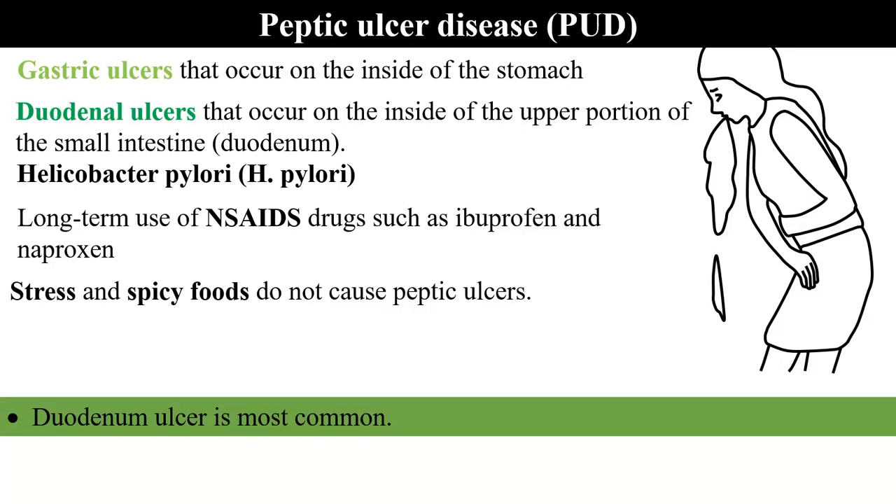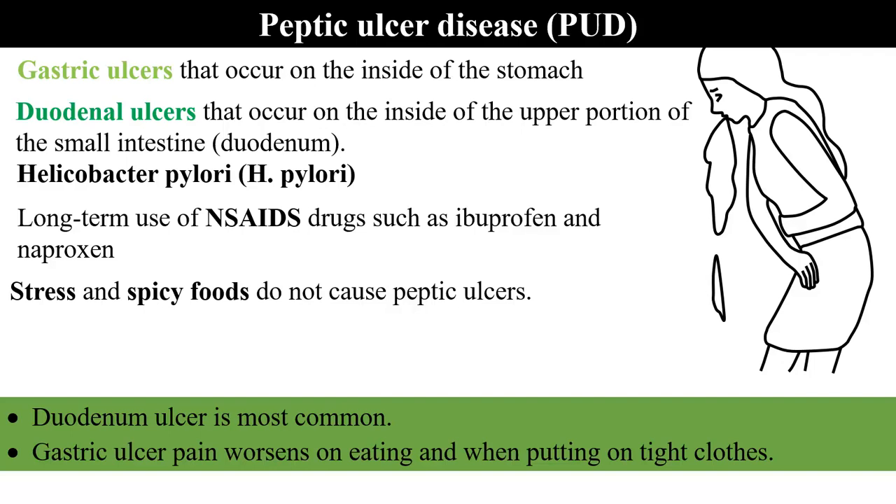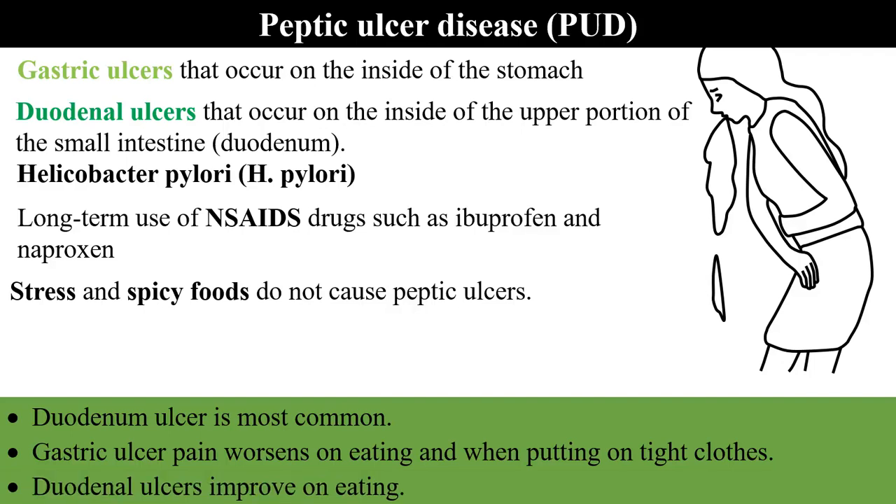What we should know is that duodenal ulcers are most common. Gastric ulcer pain worsens on eating and when putting on tight clothes, while duodenal ulcers improve on eating. Therefore, this distinction is very useful during diagnosis.